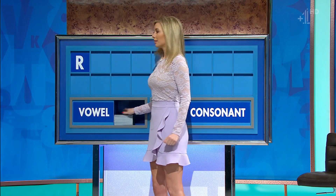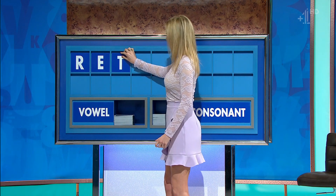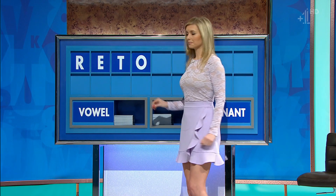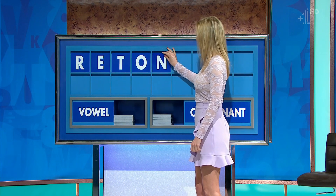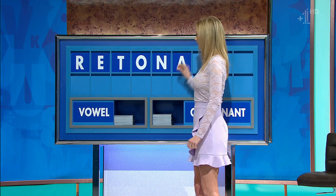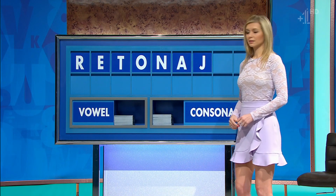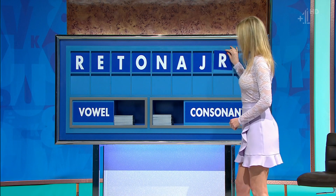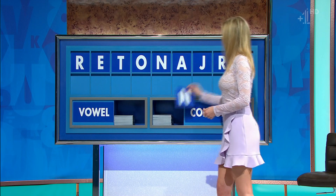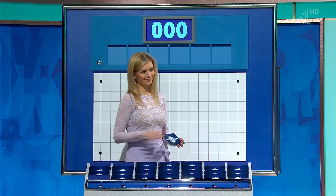R. And a vowel? E. Consonant? T. And a vowel? O. A consonant? N. And another vowel? A. Consonant? J. Consonant? R. And another consonant, and lastly N. So it's 'ornate' — yes, and 'errant'.